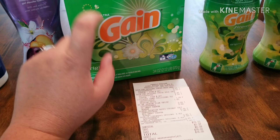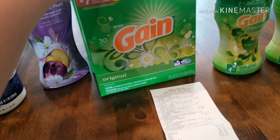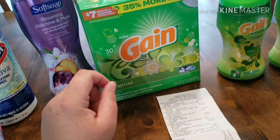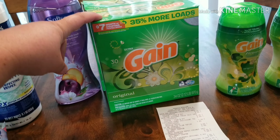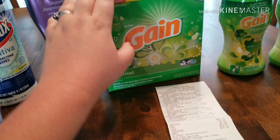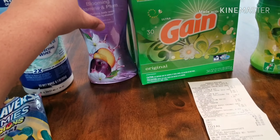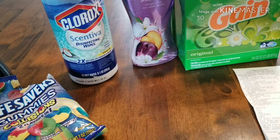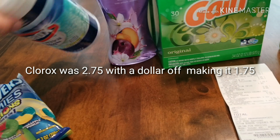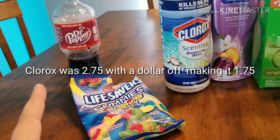The Gain boxes were cheaper to me because you get $7 in coupons back, and even though it's the same price as the liquid it works the same to me. These were $5.25, with $2 off making it $3.25. Then the Soft Soap was $3 and I had a $2 off coupon, so that was a dollar. The Clorox disinfecting wipes were $1.75 with a dollar off.